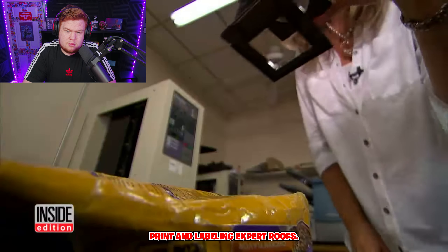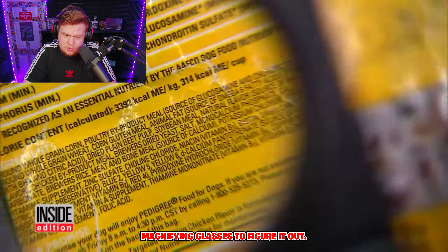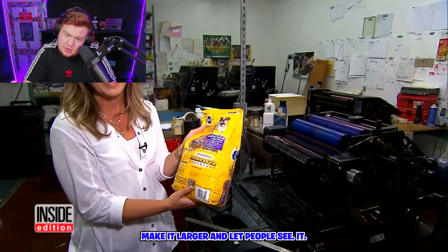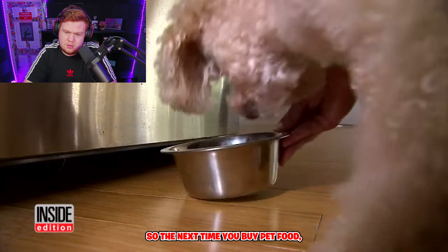Print and labeling expert had to take out her magnifying glasses to figure it out. She said they definitely do that on purpose — it really just makes it completely unreadable. She would make it larger and let people see it.